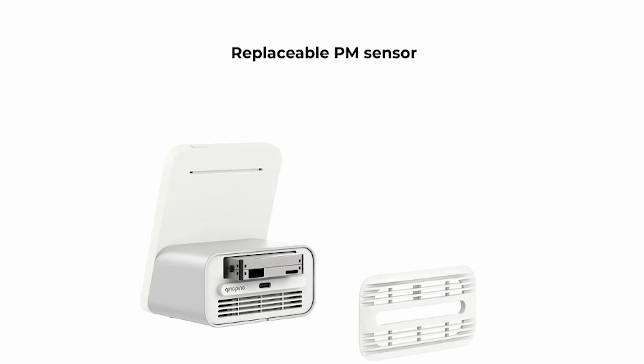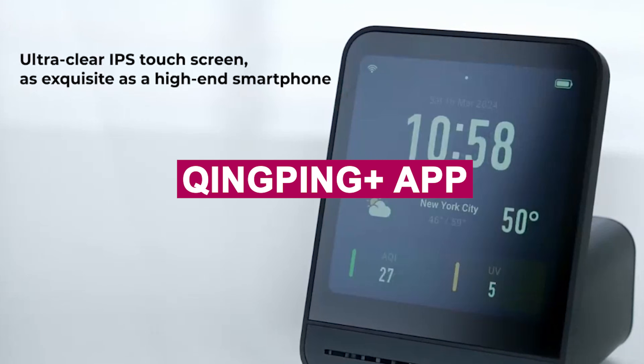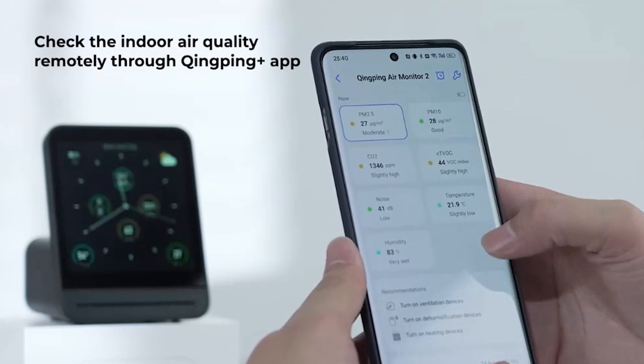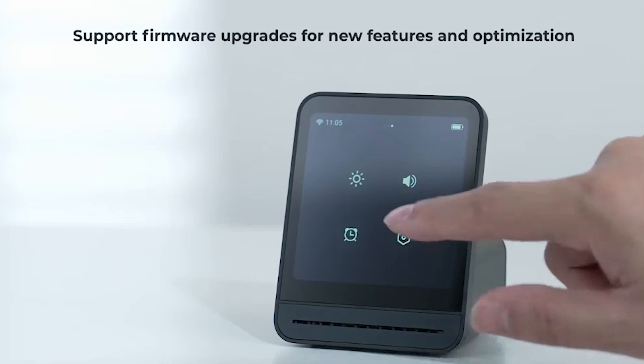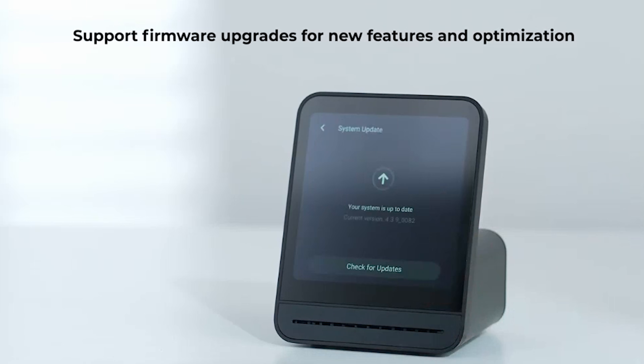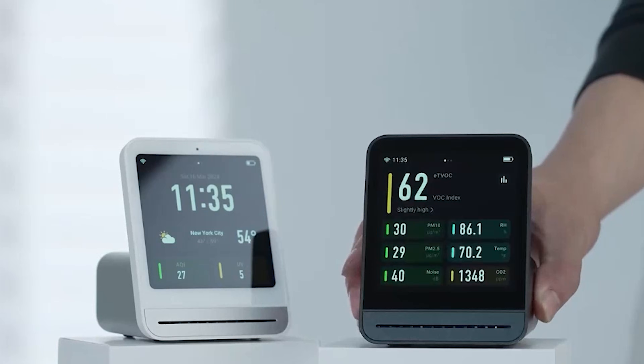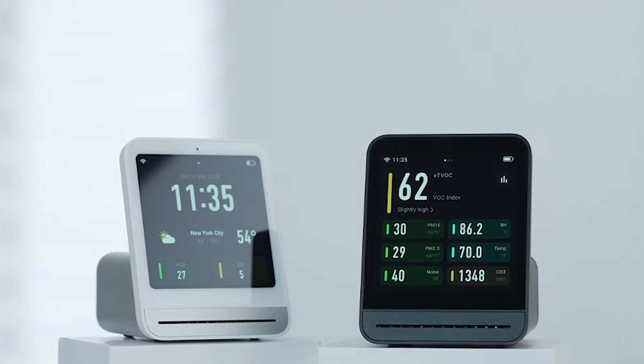I love the smart features too — remote monitoring through the Qingping Plus app, Wi-Fi support, and replaceable sensors give this device serious long-term value. While it needs to stay plugged in for daily use, its accuracy and functionality more than make up for it. For gamers, streamers, and anyone who values focus and comfort, this monitor is a standout.